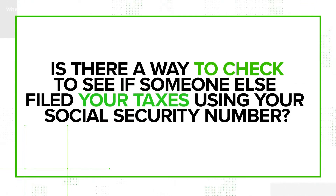Something to be aware of this tax season: possible identity theft. Some people may try to file your returns using your Social Security number. So let's verify — is there a way to check and see if someone else filed your taxes using your number?